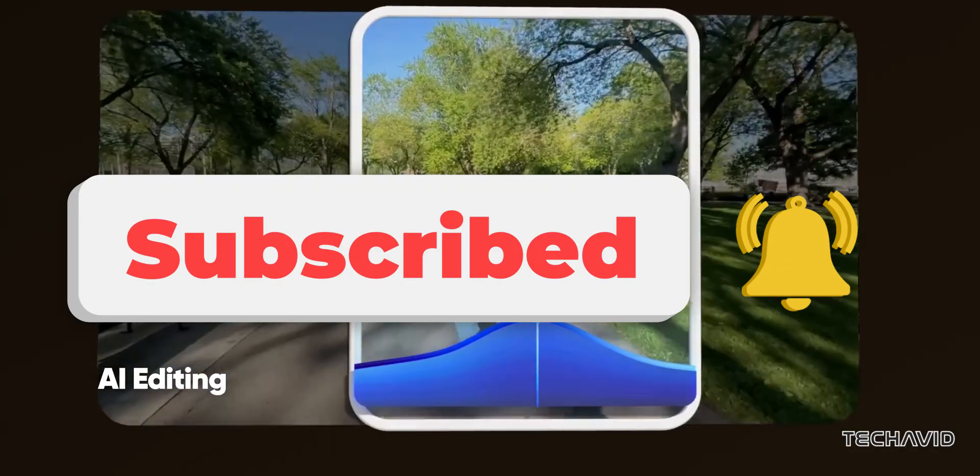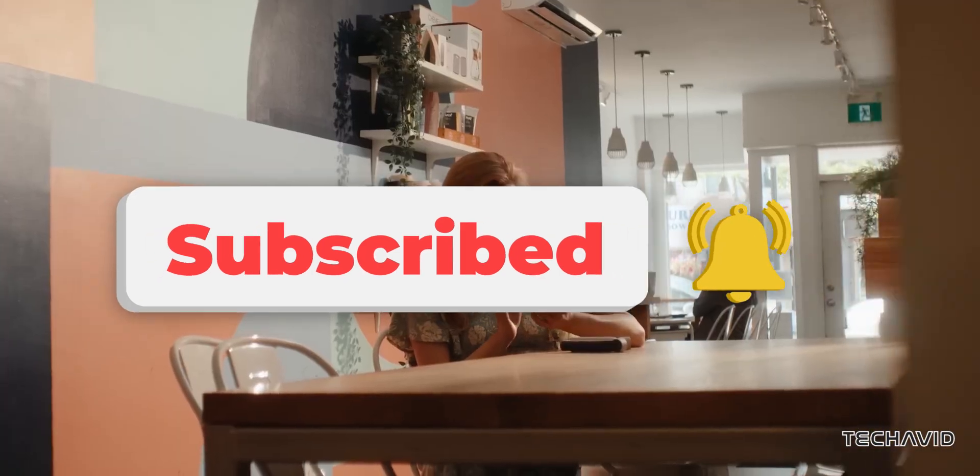What's your take? Let us know in the comments, and don't forget to subscribe for the latest updates. Peace out.